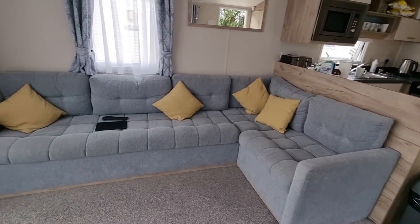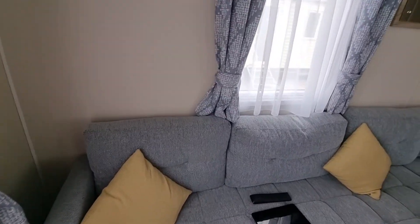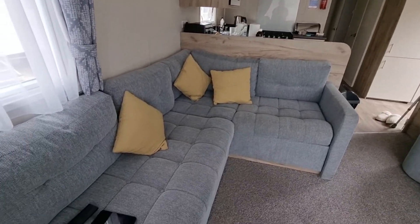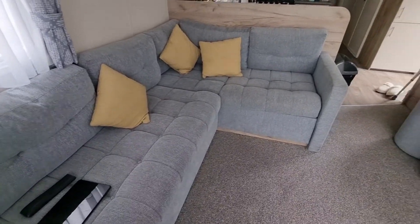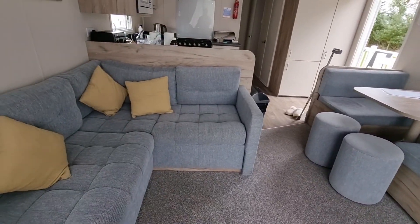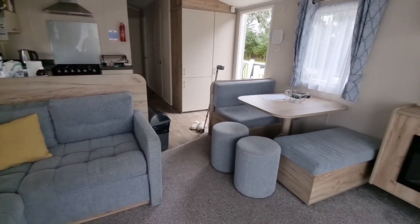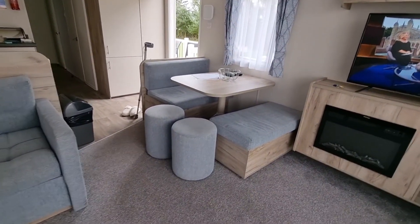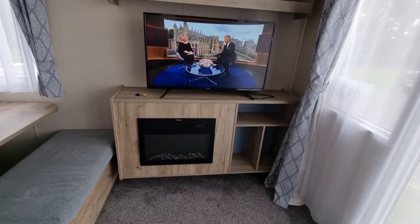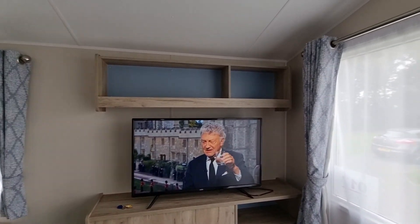This is just a video of the Gold Plus caravan we're staying in at Richmond Skeg Nest. As you can see there's an L-shaped seating area here, another dinette over there, some stools, the fire, TV, and storage above.